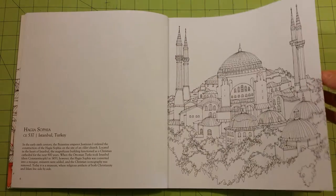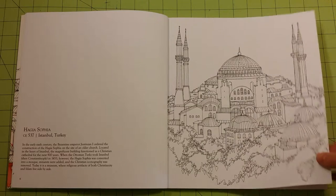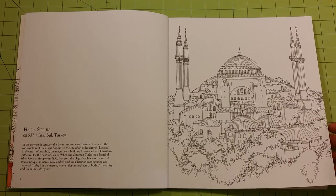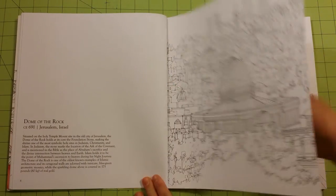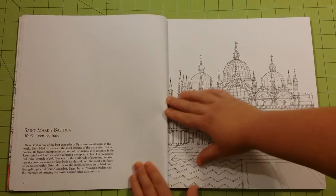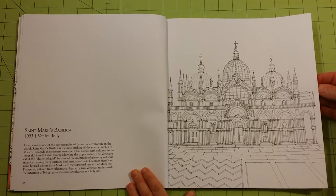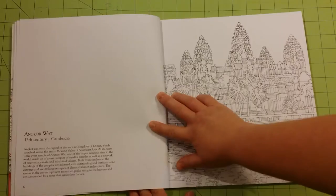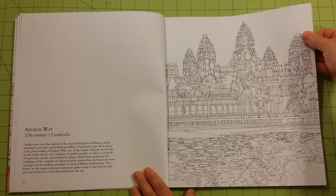The pages in this book are fantastic. It's not watercolor paper, but it's a very high quality cardstock type of paper. It's very slick, very smooth. I have a feeling that any medium will lay down very well in this book just because of the paper quality. I wish more books were made of paper like this.